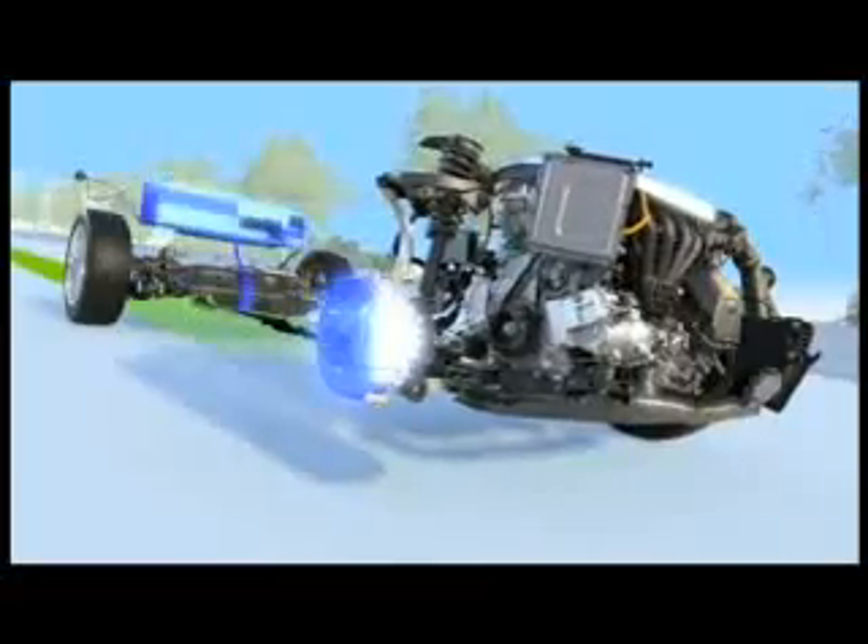Equally impressive, regenerative braking captures over 90% of the energy that would normally be lost as heat and uses it to recharge the battery, making plug-in hybrids even more energy efficient.